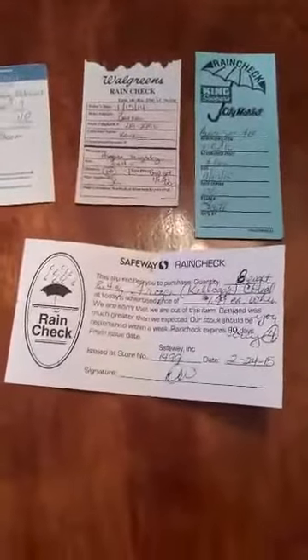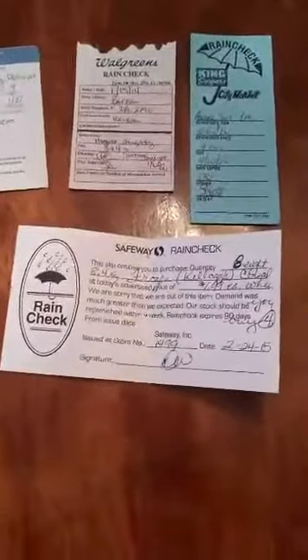At Safeway, rain checks expire 90 days after you get them. You just want to make sure you keep track of your rain checks and when they expire, so you use them correctly and don't let them expire.